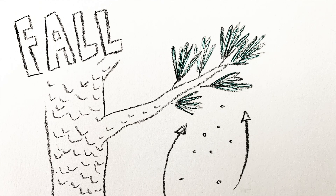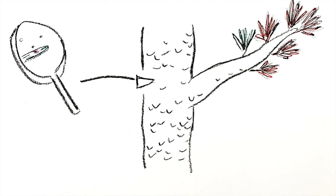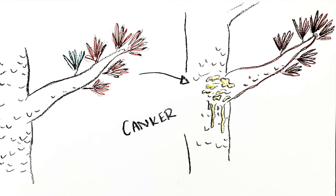The spore enters the needle's stomata, which is basically like pores on skin. After successful infiltration, the fungus gets down to business, stealing the tree's nutrients and slowly killing its needles. The infected branch, or branches, begin to turn red as the fungus advances. After it reaches the tree trunk, a yellow, oozy canker forms that's filled with blisters.